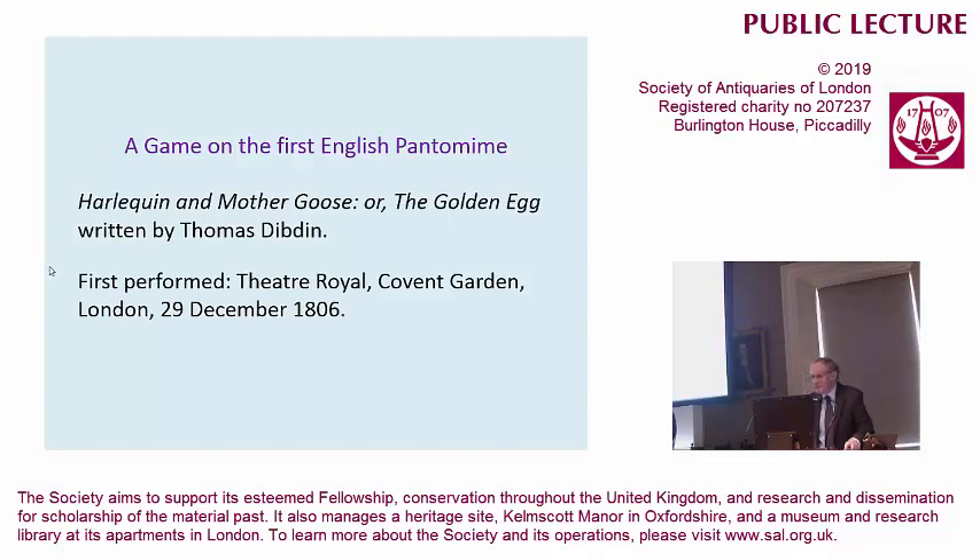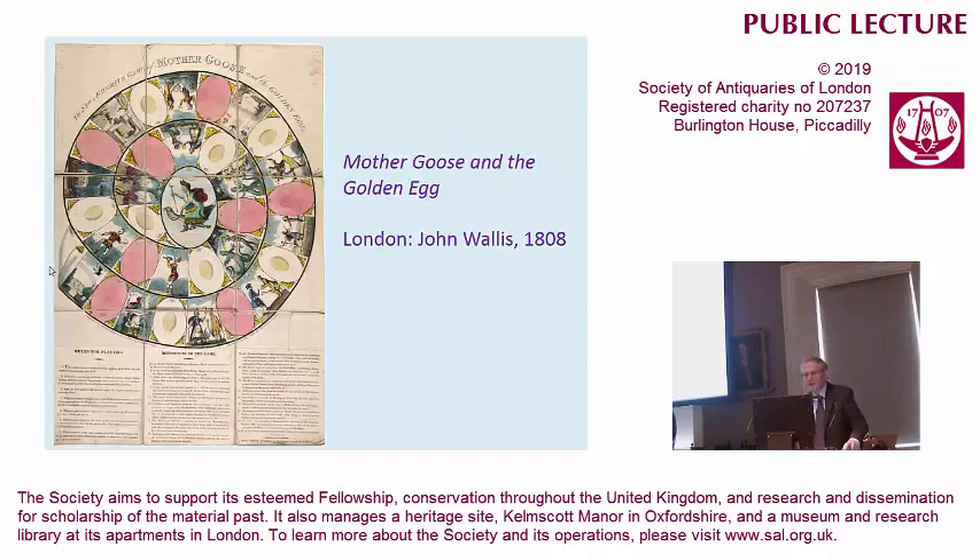And this is not any old pantomime. This is the first English pantomime, Harley Quinn and Mother Goose, or the Golden Egg, written in a hurry by Thomas Dybden, and first performed in 1806. And through the magic of these board games, off we go. And there is Mother Goose and the Golden Egg, published in London just a little later, 1808.